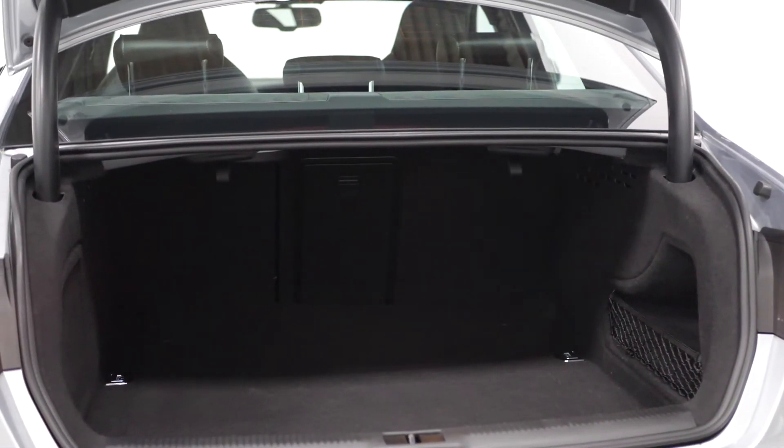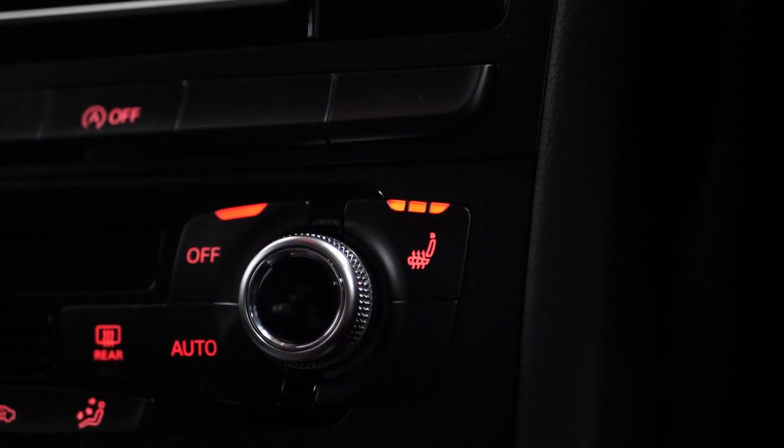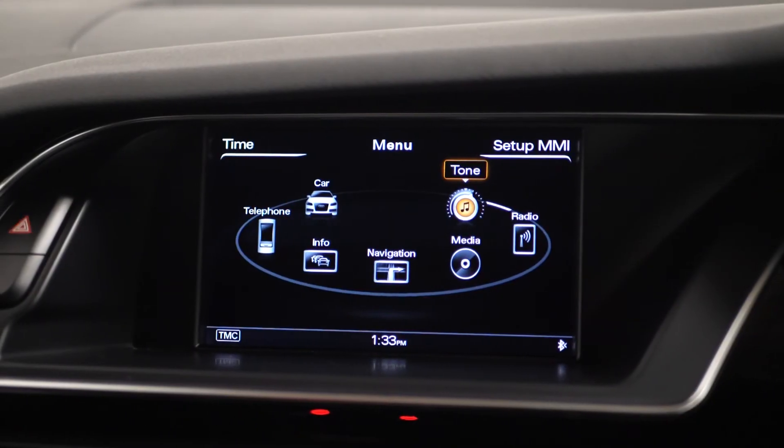Moving into the rear of the vehicle, you can find your 40-20-40 split folding rear seats. And if you would like to know anything more about this vehicle or to book a test drive, please get in contact with the sales team or enquire on our website.